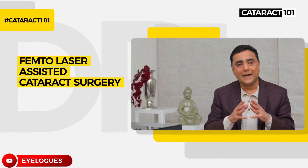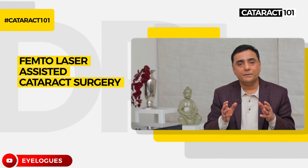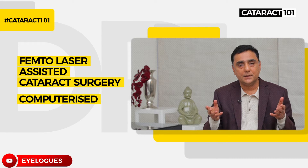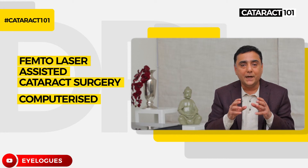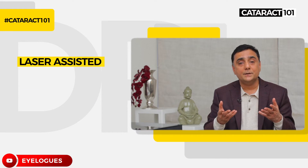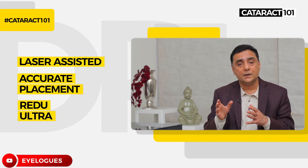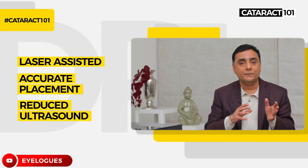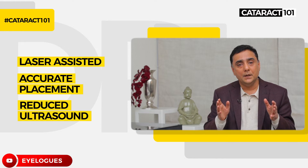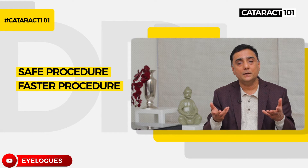FLACS — femto assisted laser cataract surgery — has been in India for almost five years now. The biggest advantage is that it performs the main incision to enter the eye, the two side ports for instruments, the opening of the cataract capsule, and breaking the cataract into small cubes and sectors — all with the laser. The accuracy of lens placement is much better, and the amount of ultrasound energy used is almost half of normal. This is published data, not imagination. The procedure becomes much safer and faster for our patients.